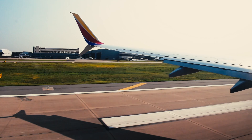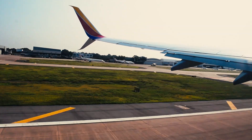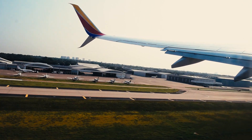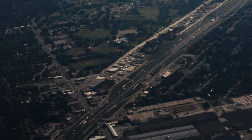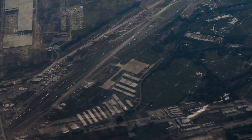We are flying to Ohio today for a family trip, but counterintuitively we are flying in the opposite direction to Houston for our connecting flight.